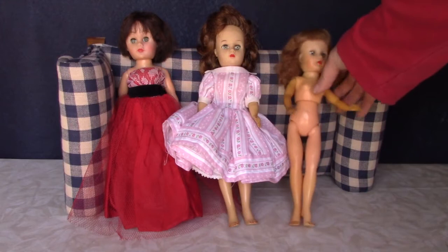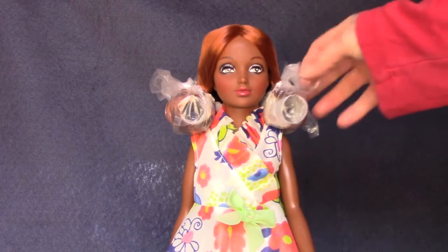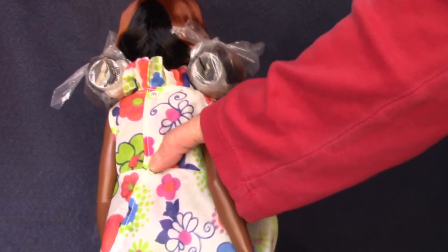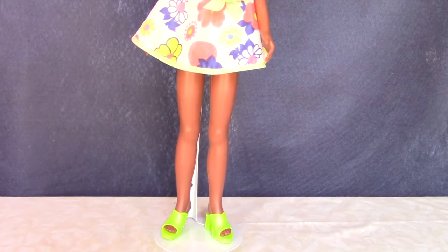Here's a 70s fashion doll — this is Tiffany Taylor, made by Ideal. I have the white version, but this black version is one I've been wanting for years since I started collecting back in the 90s. And look how minty her hair is — still on the original rollers. If you're not familiar with her, she has two-tone hair and her scalp rotates, so she can have either black hair or red hair. The white doll's hair is blonde and brunette. This is not an original outfit, but it suits her very well and matches her original lime green shoes. I love, love, love her.